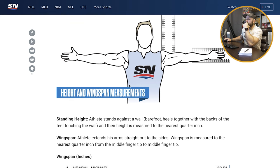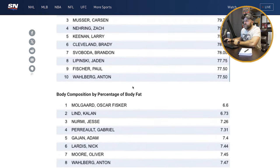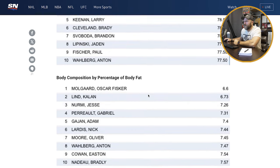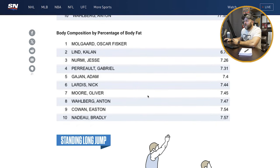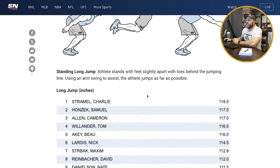Now we're looking at height and wingspan measurements — that's reasonable, pretty simple. And then body composition, percentage of body fat. These guys are showing six to seven and a half percent body fat. I would like to see how they're measuring that — that's very low. I don't entirely buy it. I want to see the methods they're using for the actual body fat percentage.